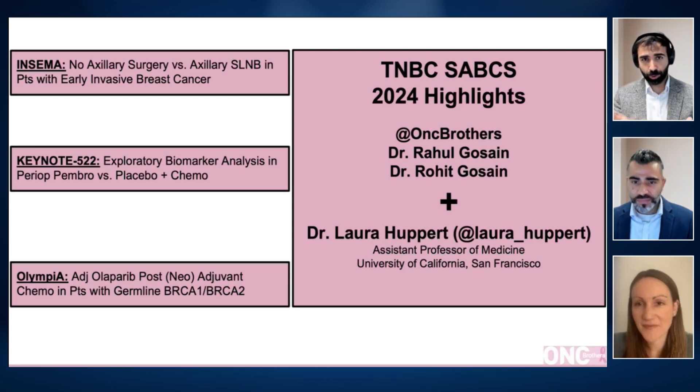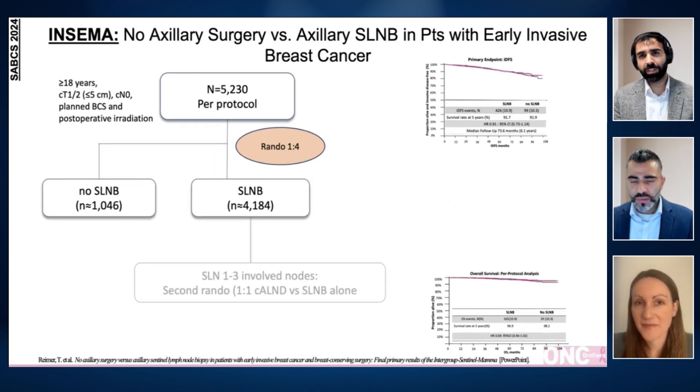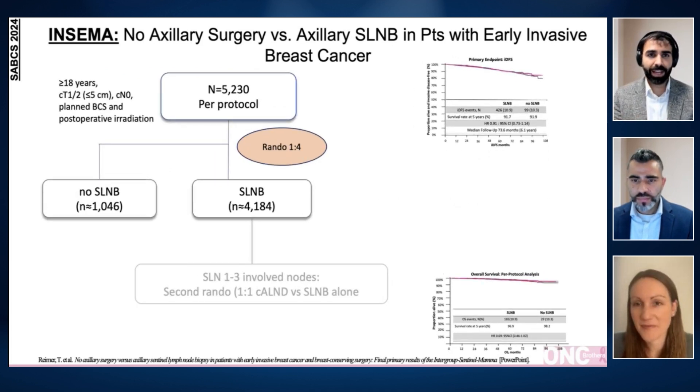The SEMA study was published in the New England Journal of Medicine shortly after its presentation at SABCS. This particular study looks into the utility of axillary surgery when compared to axillary lymph node biopsy in early-stage breast cancer. Even though our surgery colleagues face this question day in, day out, as a medical oncologist, it is still important for us to appreciate this landscape as well.